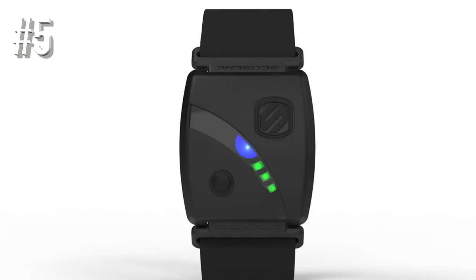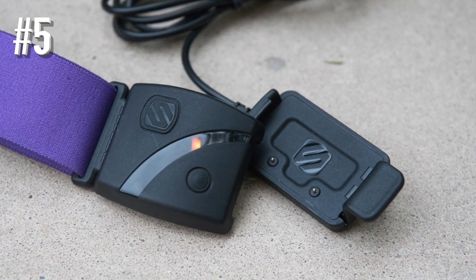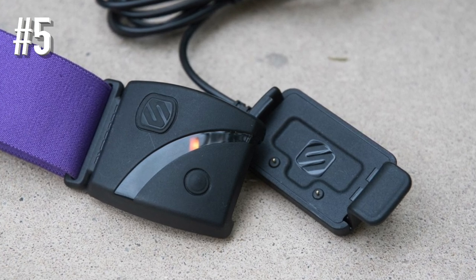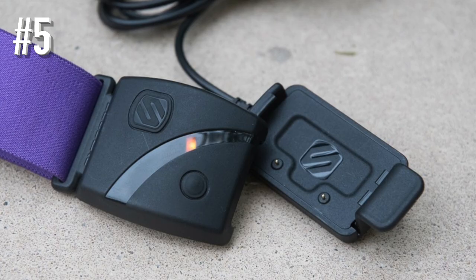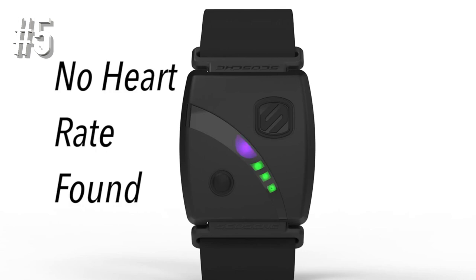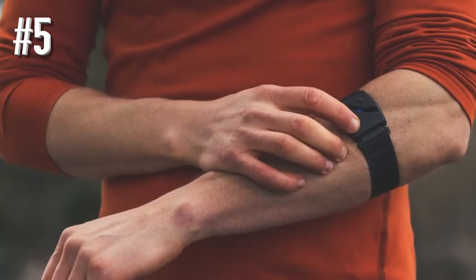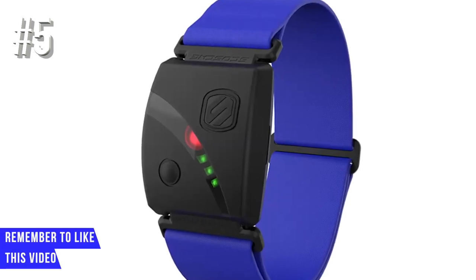We've tried the Rhythm 24 HR and the sweat-proof, water-resistant wearable passes the high-intensity interval test. It was also very comfortable to wear during our workouts. It's also capable of measuring heart rate in the water, but we're still putting that to the test to find out just how reliable that data is. Bottom line: Scosche proves you can comfortably wear a heart rate monitor elsewhere on your body and still get the results you crave.